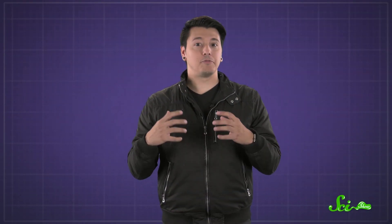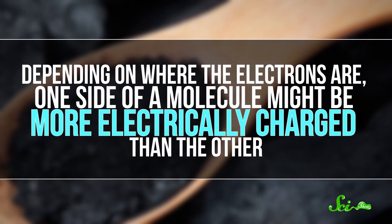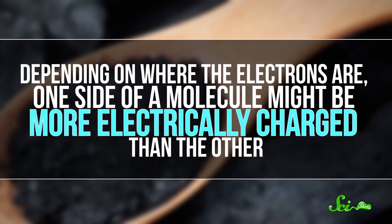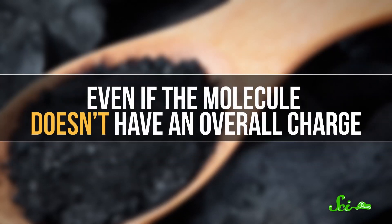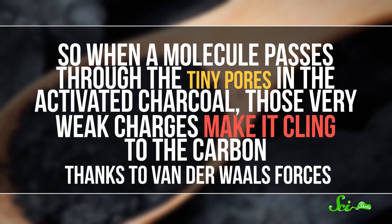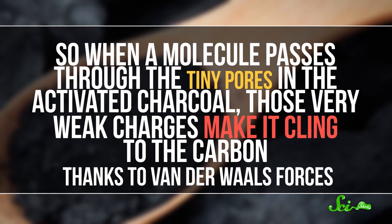The molecules bind because of van der Waals forces, the weak attractive force between uncharged molecules. Basically, depending on where the electrons are, one side of a molecule might be more electrically charged than the other, even if a molecule doesn't have an overall charge. So when a molecule passes through the tiny pores in the activated charcoal, those very weak charges make it cling to the carbon, thanks to van der Waals forces.